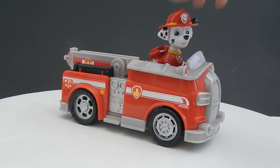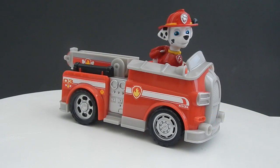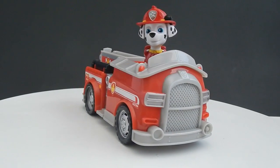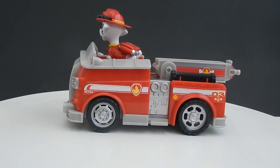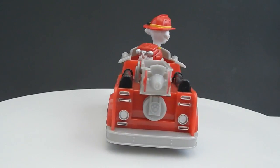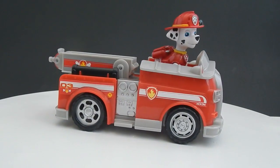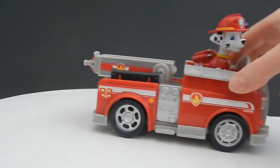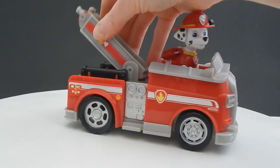Marshall fits so nicely inside of his truck, and the truck has so many details. Let me show you a 360 view. The truck tires do move, and like I said before, the ladder can also be raised.